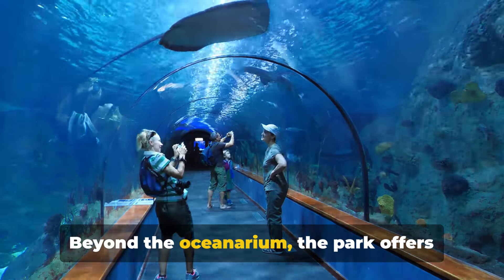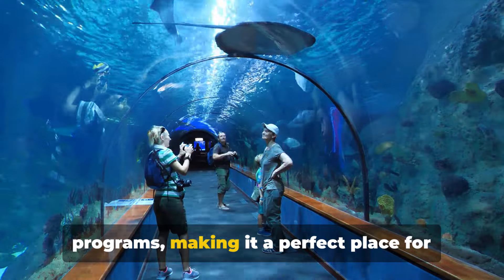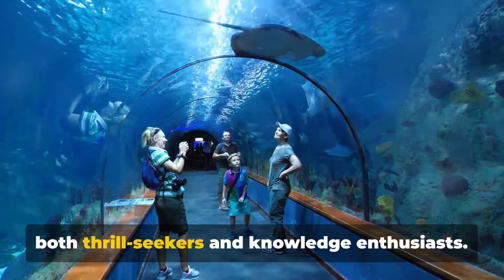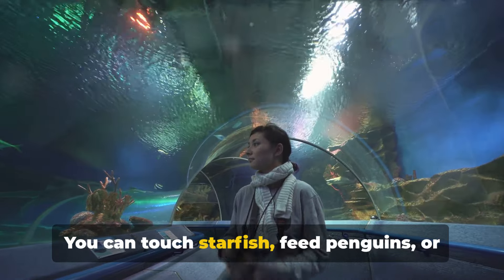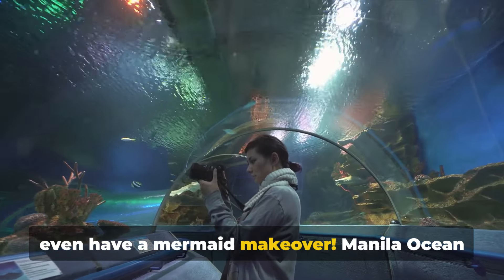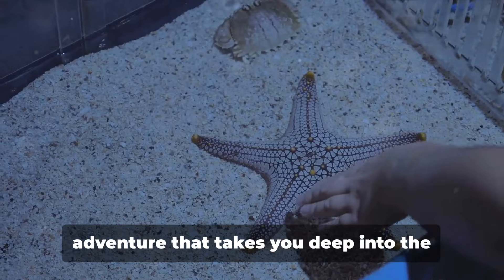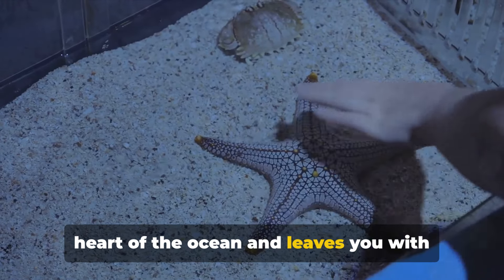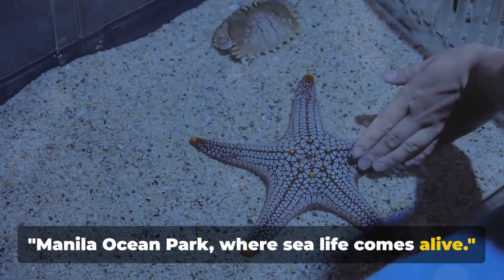Beyond the oceanarium, the park offers interactive exhibits and educational programmes, making it a perfect place for both thrill-seekers and knowledge enthusiasts. You can touch starfish, feed penguins, or even have a mermaid makeover. Manila Ocean Park isn't just an attraction — it's an adventure that takes you deep into the heart of the ocean and leaves you with unforgettable memories. Manila Ocean Park, where sea life comes alive.